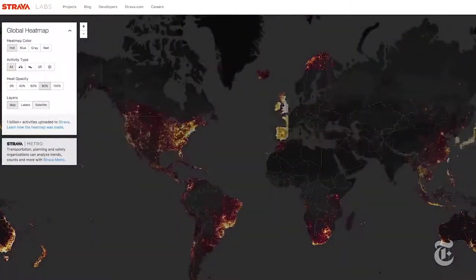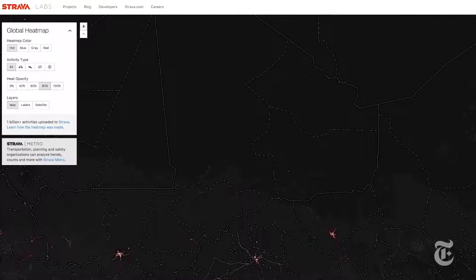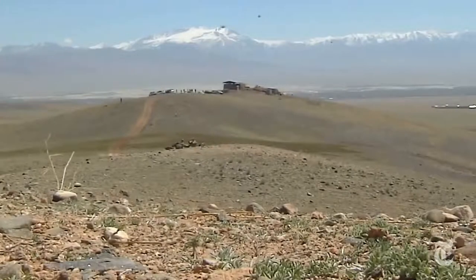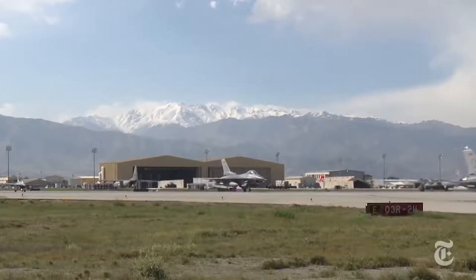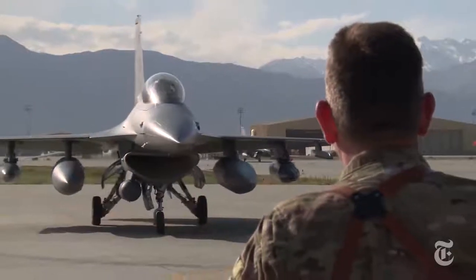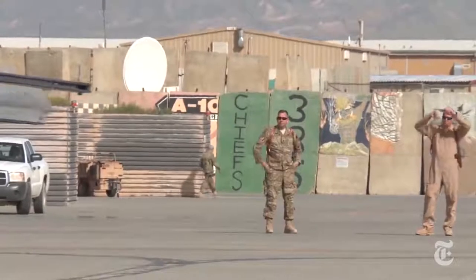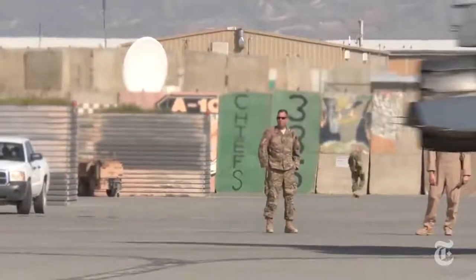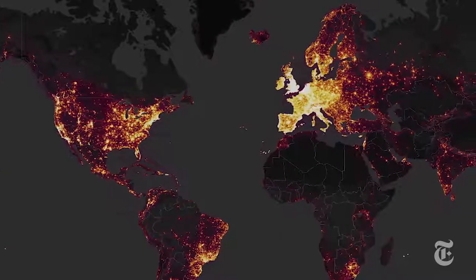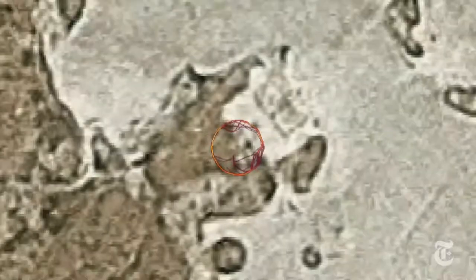But a heat map posted online by Strava, a company that tracks people's exercise routes, has inadvertently put these places on public display for all the world to see. Many of the military bases are already well known, like Bagram and Kandahar airfields in Afghanistan. And the material we're revealing here doesn't go beyond anything that isn't already available on the open web. But Strava's platform has drawn attention in a new way to the activity of military personnel in far-flung outposts and has laid bare some loopholes in the security of military bases.